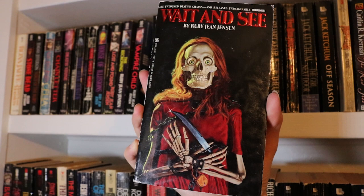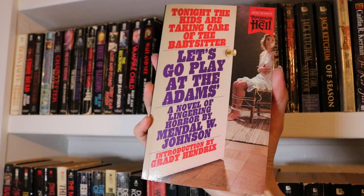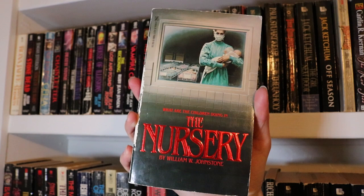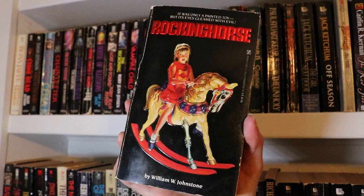Let's Go Play at the Addams by Mendal W. Johnson — this is the Valancourt Paperbacks from Hell reissue. Moving on to another Zebra favourite, William W. Johnstone. This is Cat's Eye. The Nursery, which is the only one of his I've read so far and it was quite the experience, so I do look forward to reading more of his. Rocking Horse — another absolutely fantastic cover. And Sandman — yeah, classic cover.